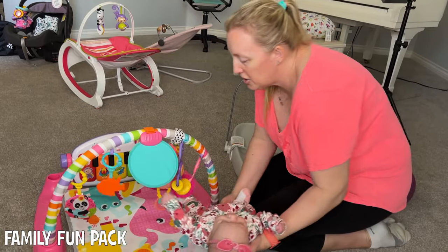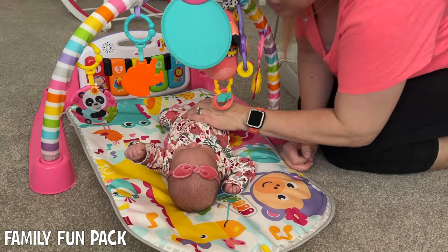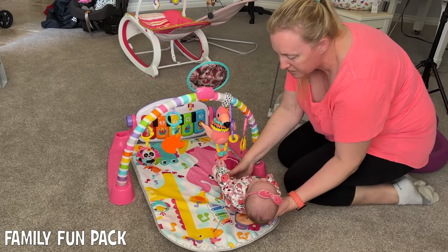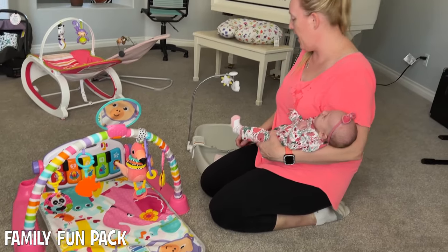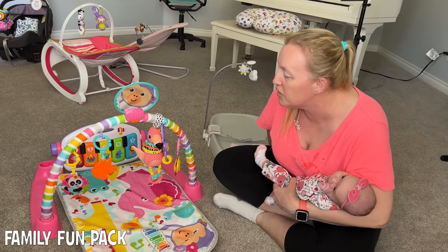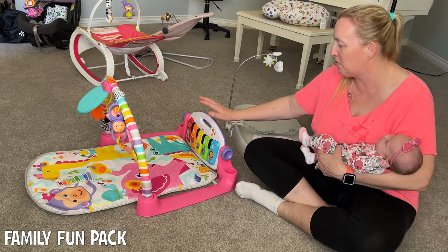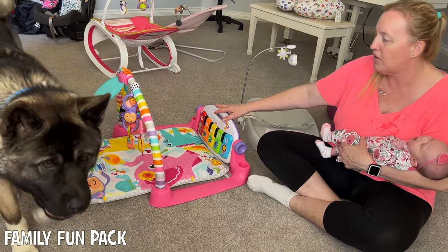Moving on to Chloe's little Fisher-Price gym. I like this toy — I actually did a review of it when I had Michael. It's one of my earlier reviews, and I had a complaint that this piano didn't come off from the rest of it so you could continue playing with the piano later. They actually changed the design of this toy and now you can take the piano off, so I think that's cool. Chloe kind of likes it — she's still getting used to her playtime.